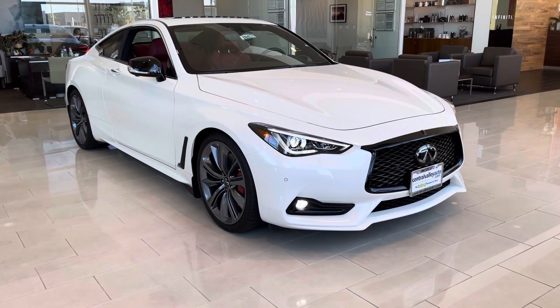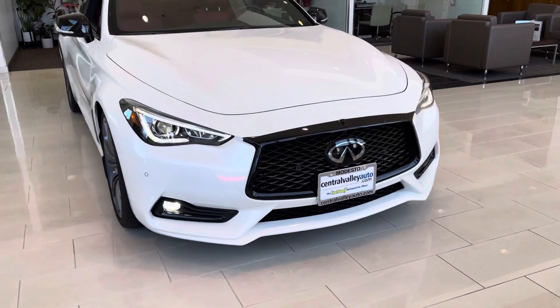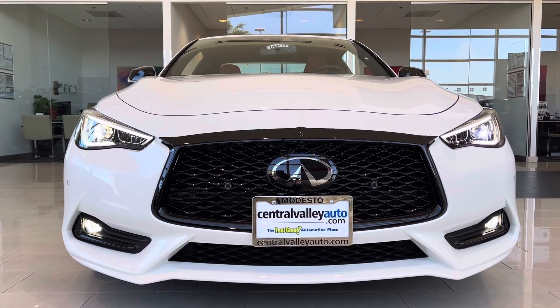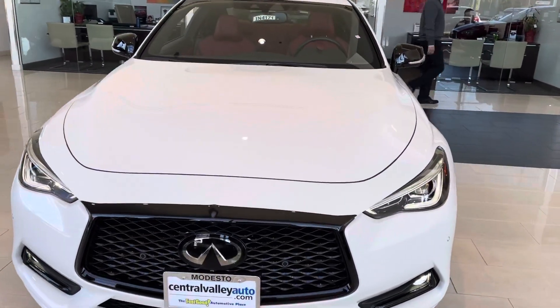Hello, this is Tyler with Infiniti of Modesto, and here is that 2021 Infiniti Q60 Red Sport that I wanted to show you. It's in our beautiful Majestic White exterior color. Up front here you'll notice that signature Infiniti grille painted black as part of the Red Sport package.